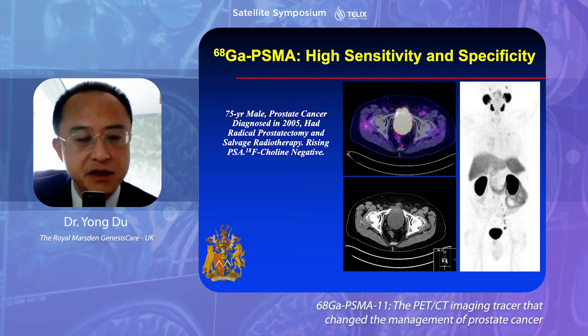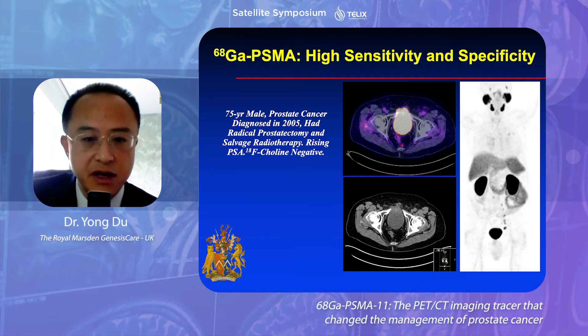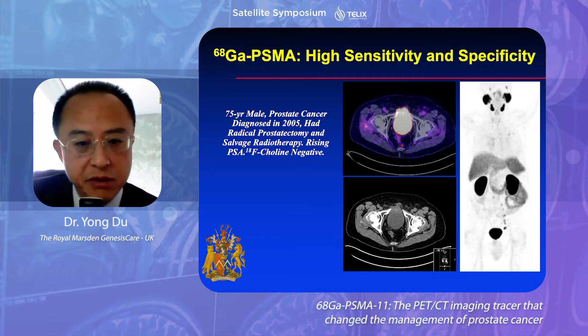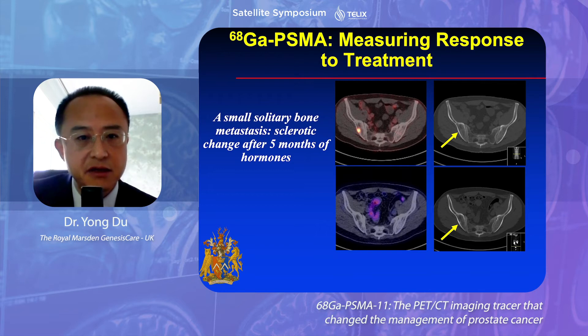I'll show you a couple of cases. In this case, a patient has rising PSA after radical prostatectomy and salvage radiotherapy. F-choline was negative, but PSMA showed very small recurrent lymph nodes in the presacral region, approximately 3–4 mm. Not only detecting cancer, PSMA has also been found extremely useful in monitoring response. In this case of bony metastasis, five months after hormonal therapy it was completely resolved, in line with the undetectable PSA level in the bloodstream.